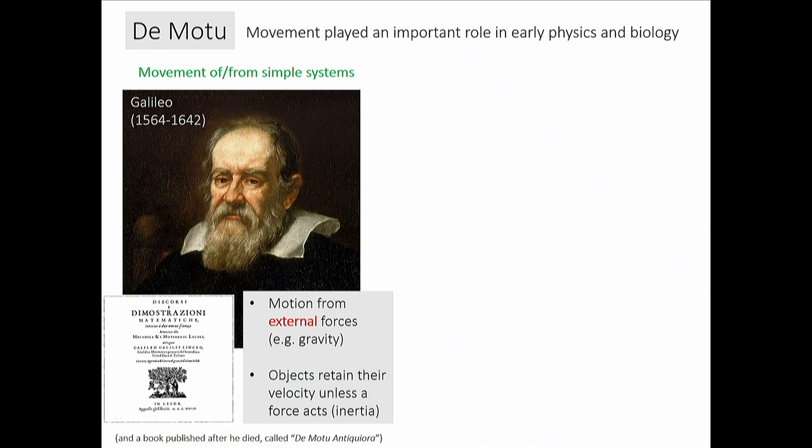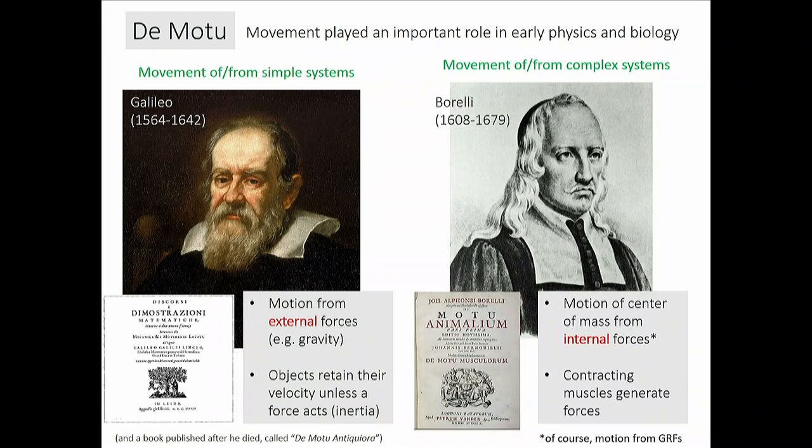Less well known is Borelli, a contemporary of Galileo, who wrote a book called 'De Motu Animalium.' He was studying far more complicated problems than Galileo. The lizard, fish, and bee are not being pulled by a mysterious force — they generate shape changes in their body that couple appropriately to the environment to move from A to B. It's a subtle shift but one that creates tremendous difficulty in developing a unified framework.